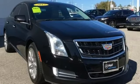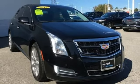Cadillac is driving the world forward. You need to drive it to believe it. See it for yourself today.